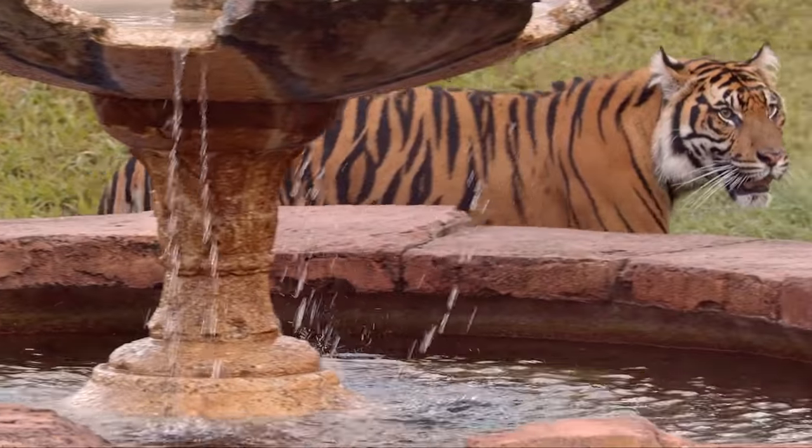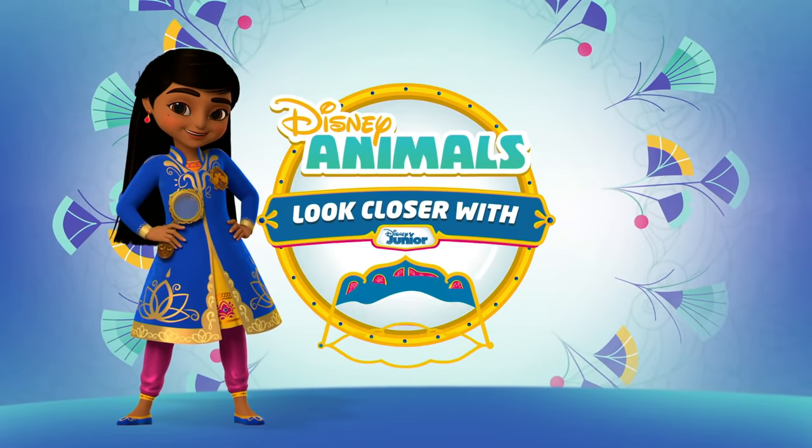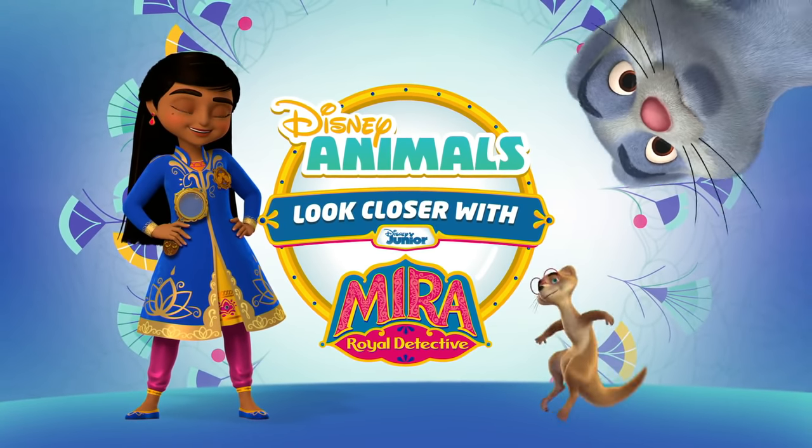Today, we're on the trail to discover an amazing big cat, the Sumatran tiger. Come on, let's look closer with me, Mira.